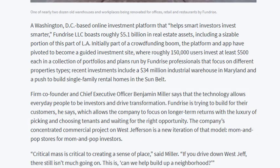They go into other sections like the Washington DC fund and how Fundrise has reached $5.1 billion in real estate assets, including a sizable portion of LA. They then mention 150,000 users with at least $500 or more in the platform. Fundrise continues to grow with a wide diversity of projects, from $34 million industrial warehouses in Maryland to single-family rental homes — which allows investors who don't know that much about real estate to safely invest.